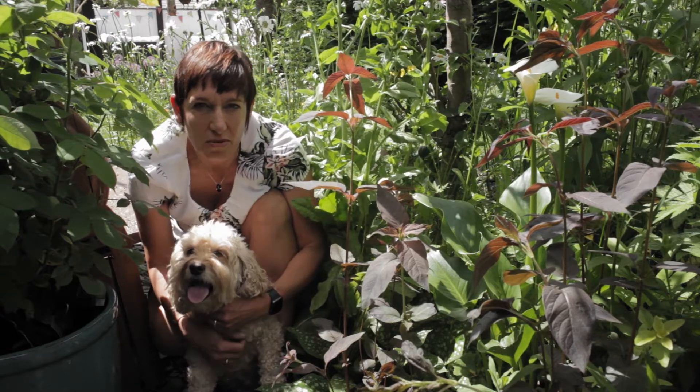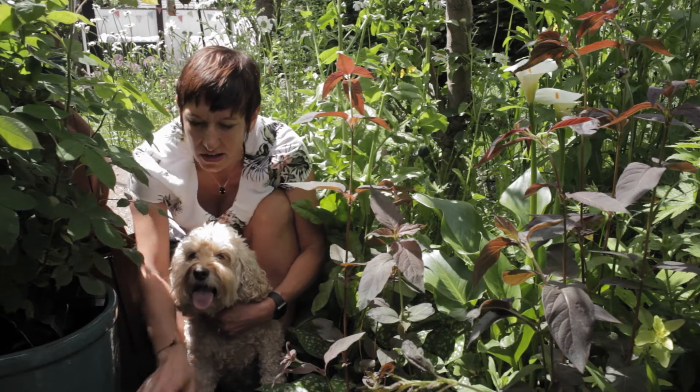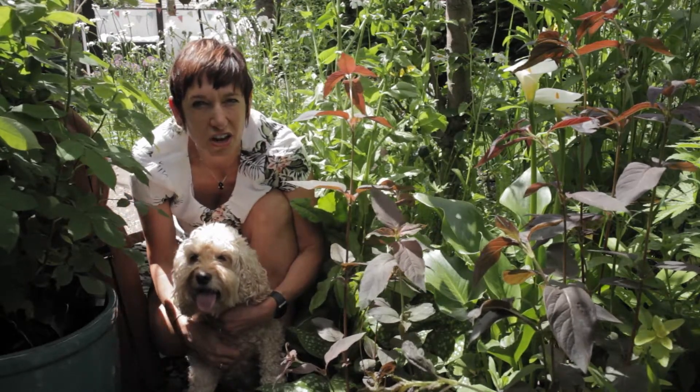Luna and I would like to share with you some of our top gardening tips. Anyone who's got an animal that's gone into the vets has come out with one of these. Rather than put it in landfill, we decided to use it as a cloche.